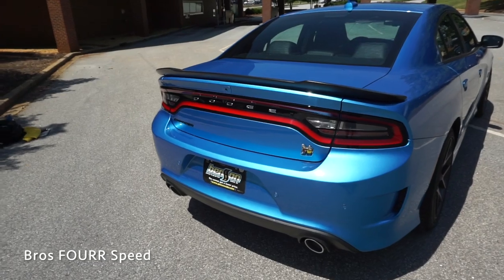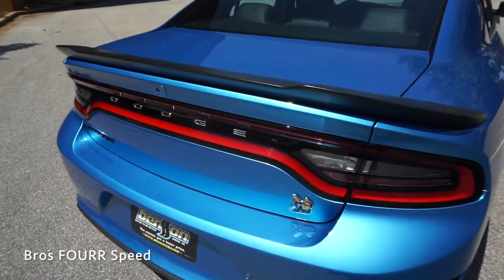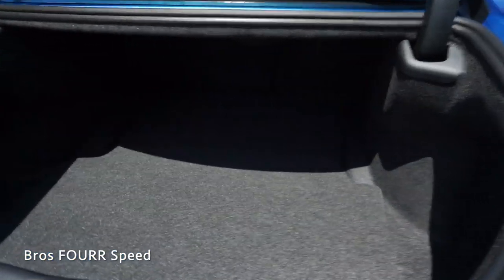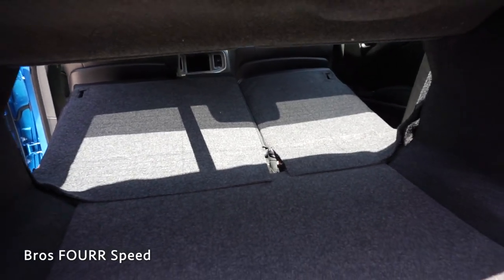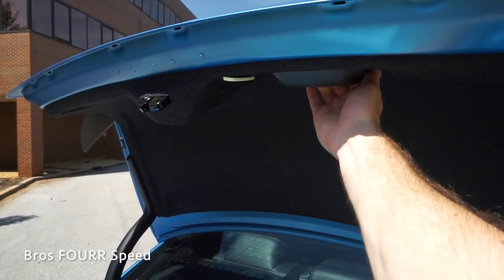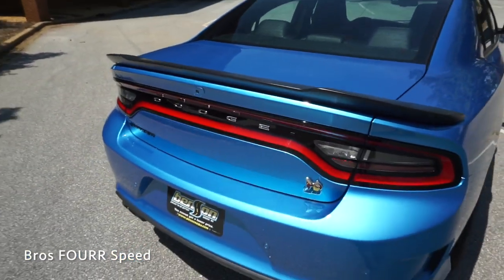Making our way to the trunk, we can either double tap the button on the key fob or push on the nicely hidden button right here — it will automatically open up. There's about 16 cubic feet of storage space with the back seats up, and obviously much more with the back seats down. I like how it extends on both the right and left sides so you can store things horizontally. Up top we have a grab handle on the inside.